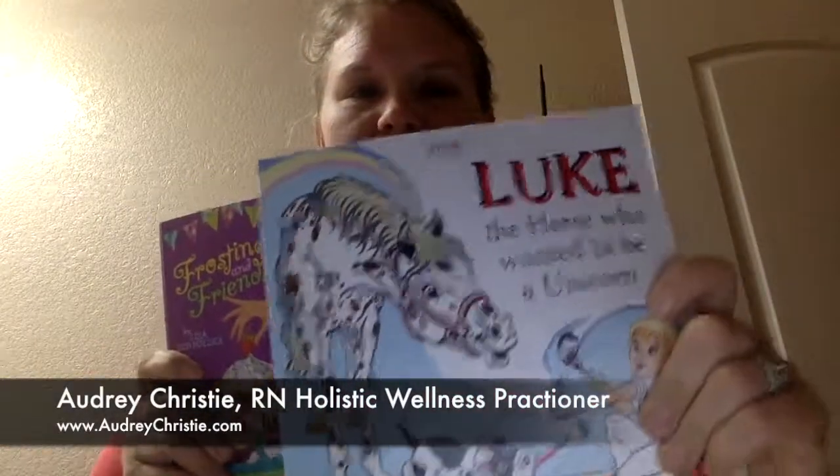The citrus brightens moods and lifts spirits — and I'm totally on the cat's spot right now! That's really great to have as well. Then we have books — they each have a favorite book to read, but not a book they love to read all the time. We have 'Luke the Horse That Wanted to Be a Unicorn' for my six-year-old, and 'Frosting and Friendship' for my nearly nine-year-old.